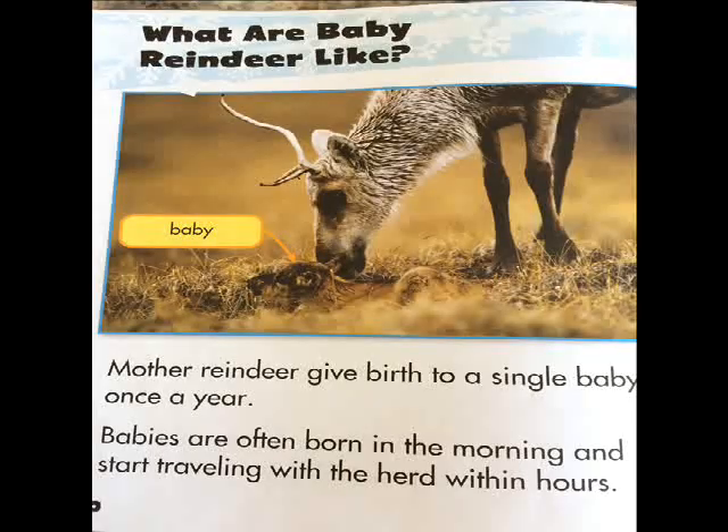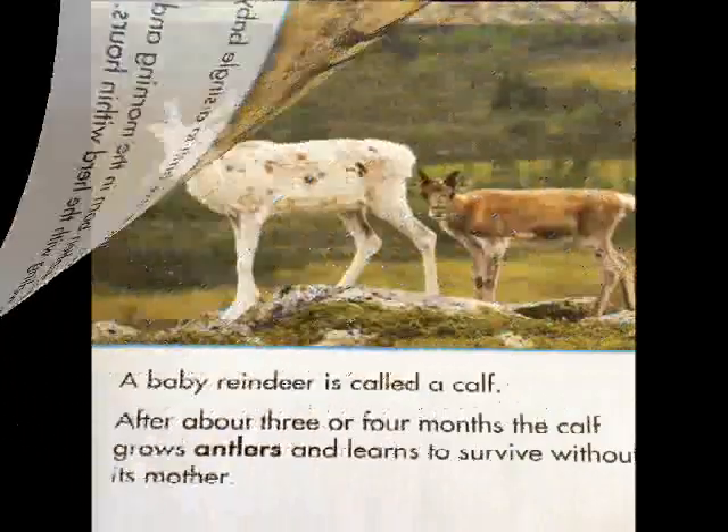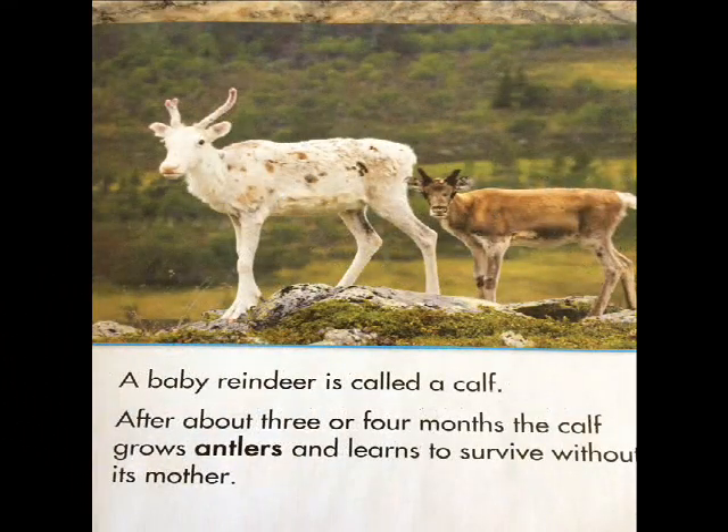Mother reindeer give birth to a single baby once a year. Babies are often born in the morning and start traveling with the herd within hours. A baby reindeer is called a calf. After about three or four months, the calf grows antlers and learns to survive without its mother.